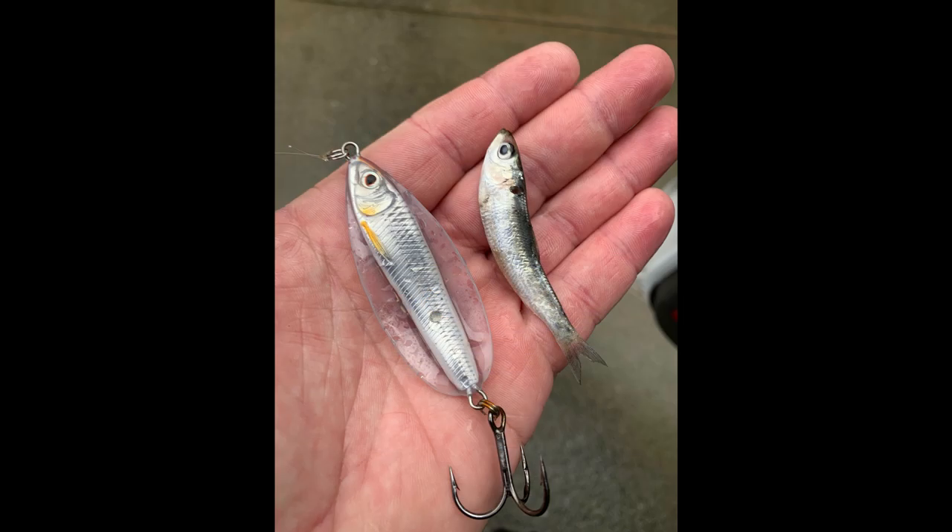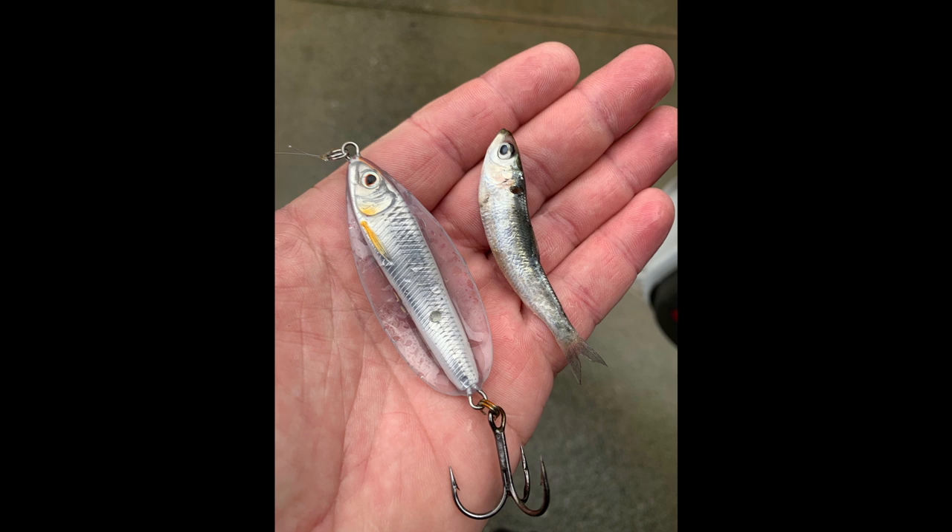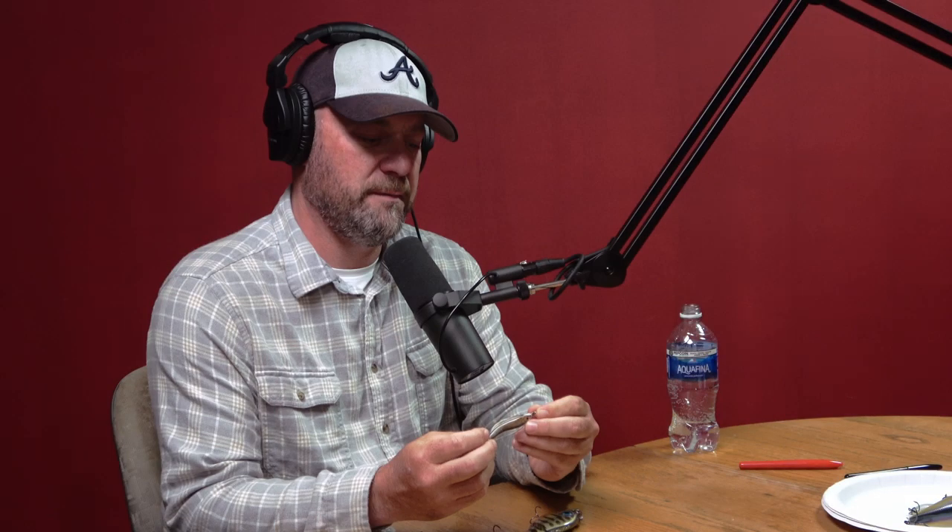This new bait here is great. It's by Live Target and it's called a Flutterspoon. We snagged one of a blueback herring about the same size — it's almost an exact replica. It looks almost exactly the same.